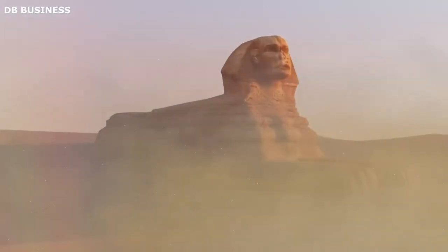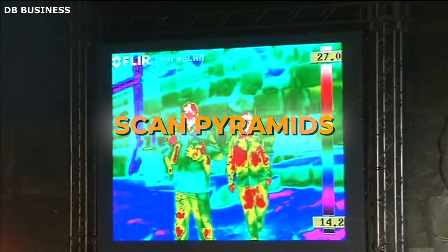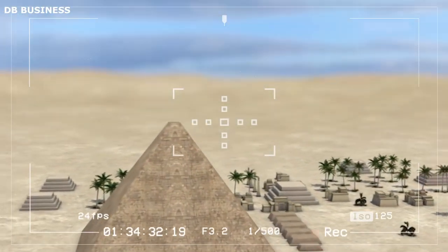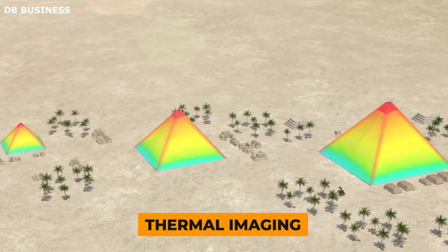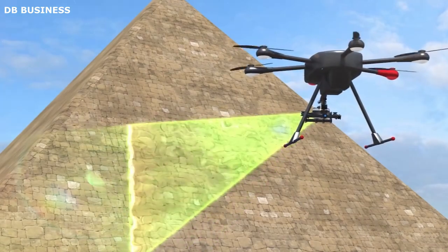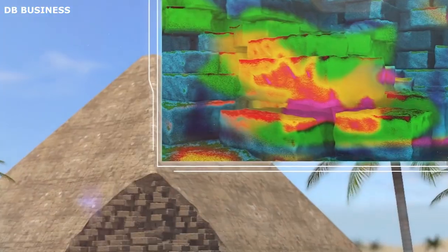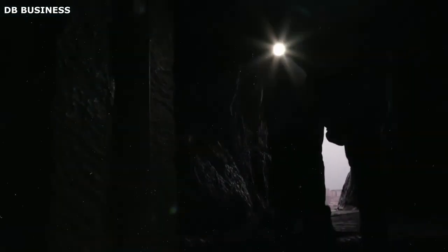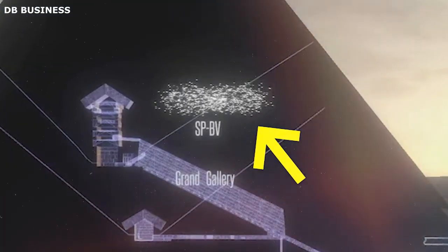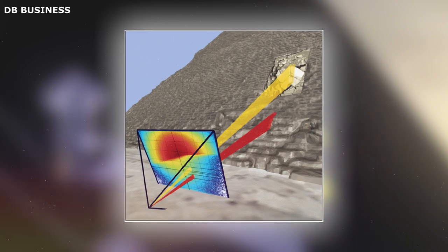In 2015, a new project called ScanPyramids started with the aim of studying ancient Egyptian buildings using non-invasive techniques. They used advanced technology like thermal imaging, muon radiography, and a small robot with a high-resolution camera to explore the pyramids and the Sphinx. One significant finding was a void above the Grand Gallery in the Great Pyramid of Giza. This empty space, about 30 meters long and similar in size to the Grand Gallery, generated excitement among researchers and the public.